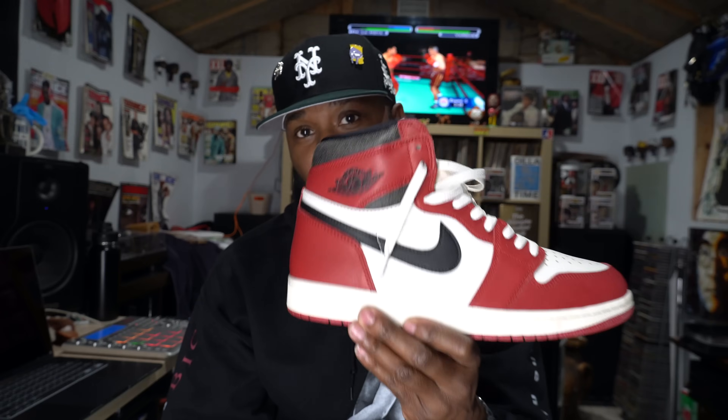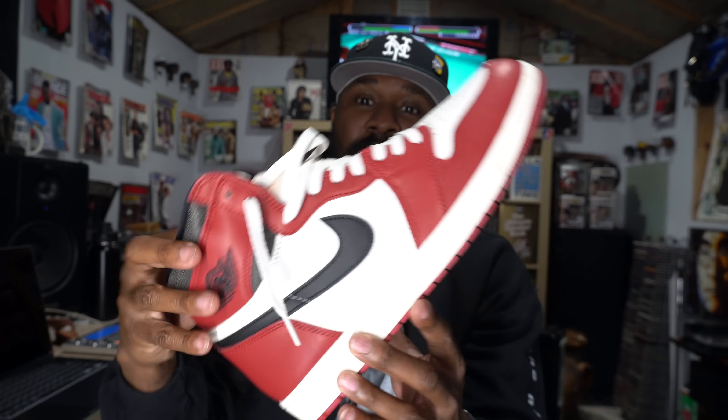This is the Jordan One Lost and Found, based on the Chicago model. The way they put this out was to look like a vintage shoe left in a shoebox for 30 years, unfound — so it's supposed to look crackly around the top, the midsole looks a little aged, and the toe box is a little crackly too. It's a very dope, very sought-after shoe. I'm glad I was able to hit it for retail, because I believe these were going for $400 to $500.